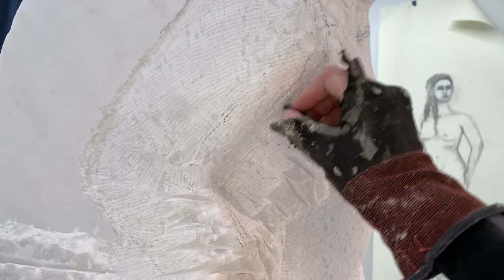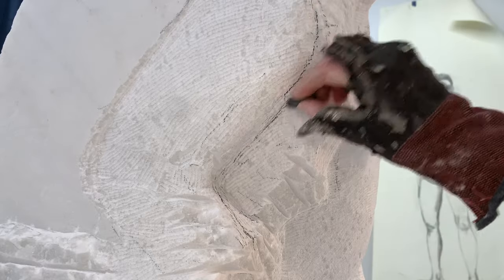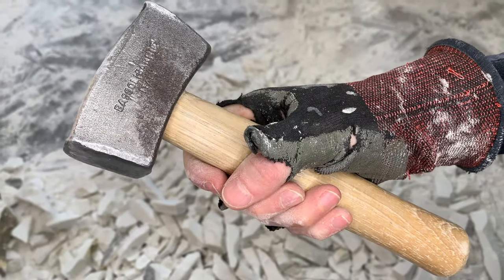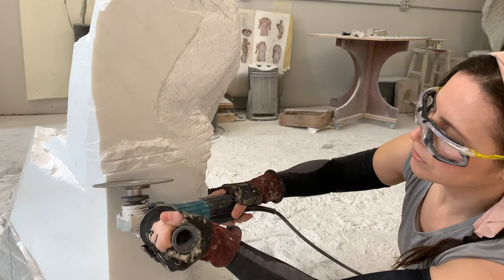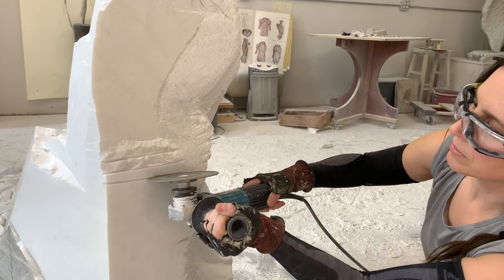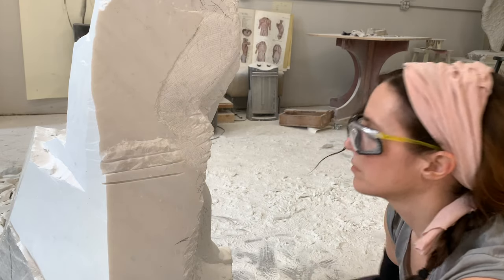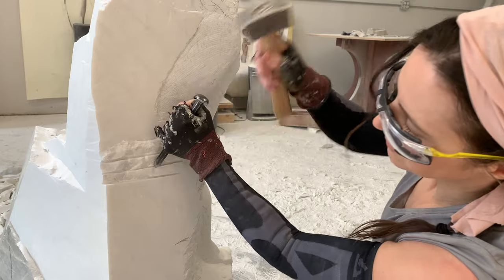For basic blocking I use a combination of traditional hand tools and some very powerful electric tools. A hammer, a point chisel, and a diamond saw blade will clear off a lot of stone very quickly. But it is a physical, very demanding task.